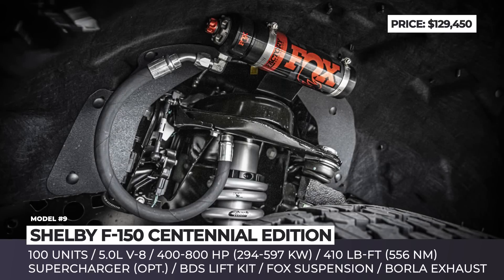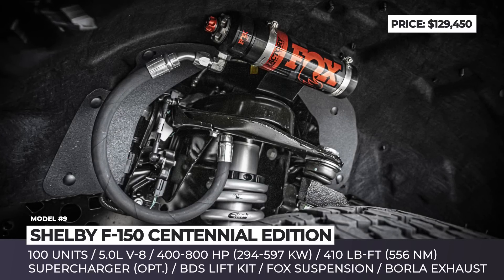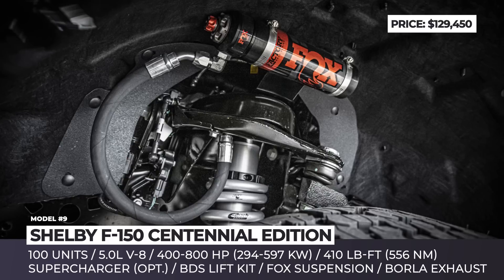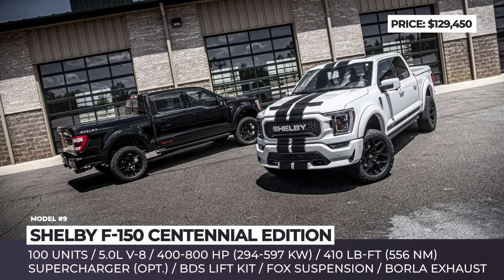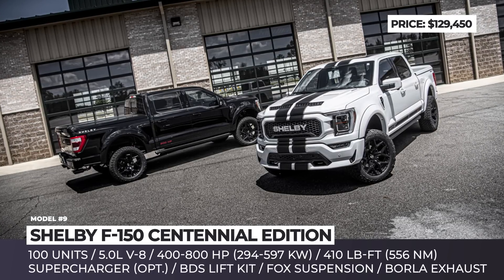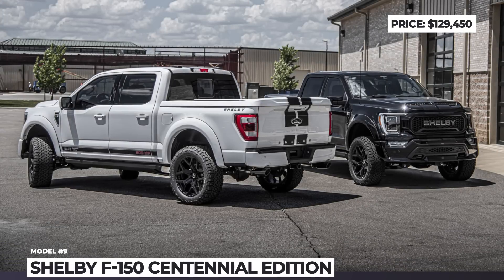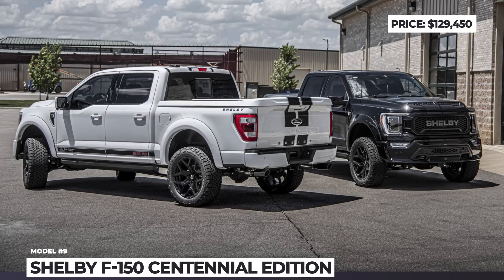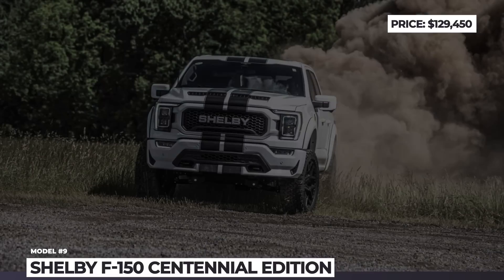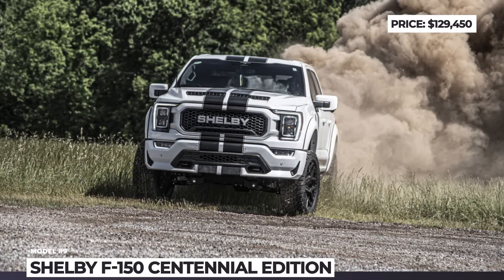Off-road capability is enhanced with several suspension upgrades, including a BDS lift kit, 2.5-inch front and rear Fox shocks with adjustable dual-speed controls, and rear traction bars. The Shelby team also installed upgraded brake pads and rotors, along with a performance exhaust system by Borla. The latter helps optimize airflow to the 400-horsepower naturally aspirated 5.0-liter V8, which is an optional engine on the standard Ford F-150.